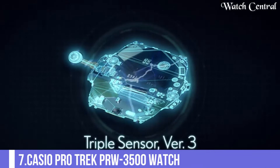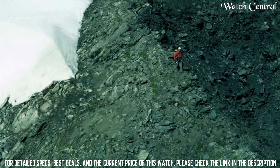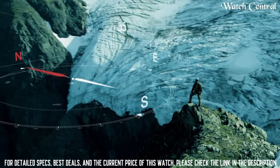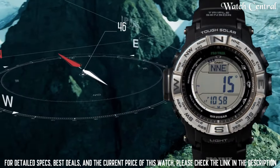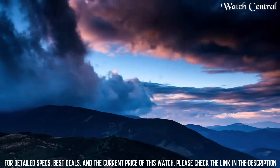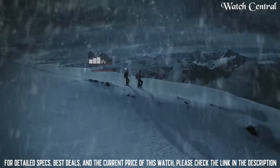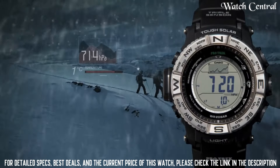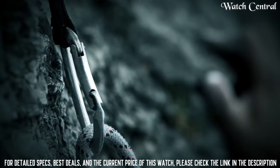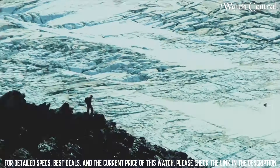Number 7: Casio Protrek PRW3500 Watch. Bezel material: stainless steel. Bezel function: bidirectional. Calendar: day, date, month. Special features: water resist. Movement: quartz. Water resistant depth: 660 feet. Item shape: round. Dial window material: mineral. Display type: digital. Clasp: buckle closure. Case material: resin. Case diameter: 5.6 cm. Case thickness: 15 mm. Band material: resin. Band width: 26 mm. Band color: black.